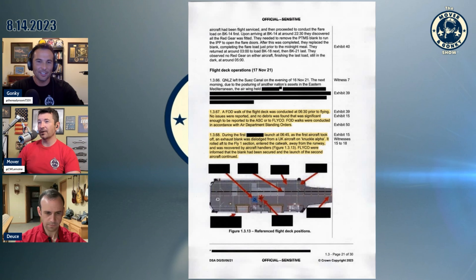There was a FODWAL conducted very early that morning and the first aircraft launched at 6:45. An exhaust blank was dislodged from a UK aircraft on Knuckle Alpha. It rolled to the fly-one section, entered the catwalk away from the runway, and was recovered by aircraft handlers. Flyco were informed that the blank had been secured.